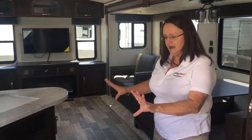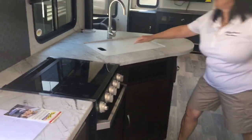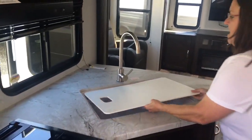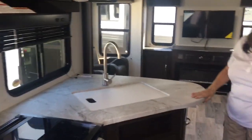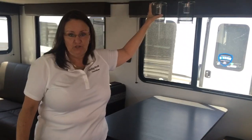This RV is definitely for a family. It has a lot of cupboards in the kitchen and a solid countertop. We also have a big farm sink here — nice plumbing features. Over here is your dining room, and we do have a 15 BTU air conditioner in this RV.